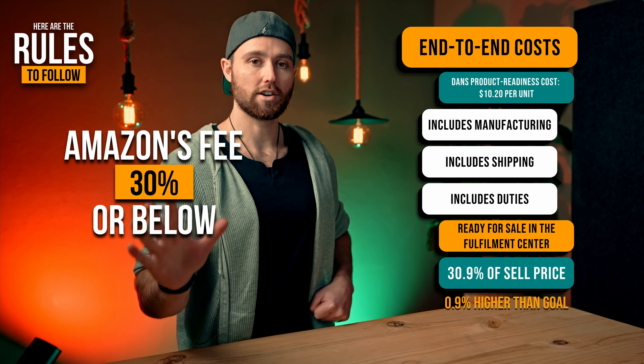$4.95 plus $4.95 gives us $9.90 total Amazon FBA fee — the exact amount we're going to pay Amazon every time we sell an item for using that entire system. The key here is that you keep Amazon's total fee below 30% of your sale price.